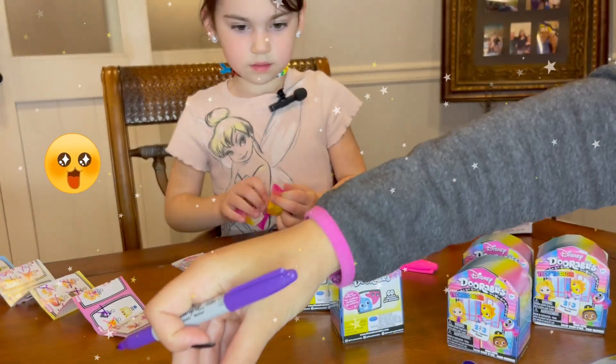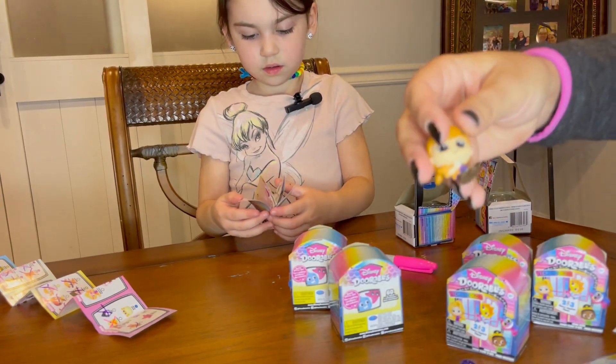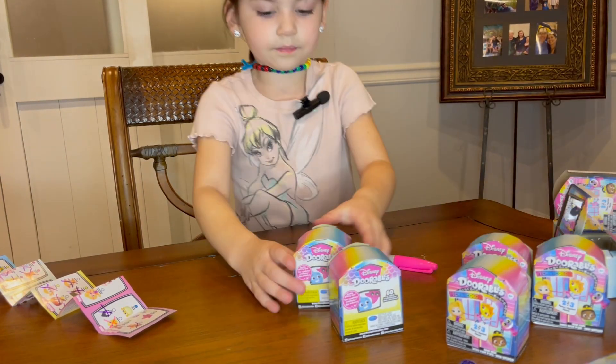You got three in your bags! You got Priscilla — she's so cute. Oh, we have her — no we don't, I don't think. Oh, we do have Penny! Yes, Penny — we do have Penny.